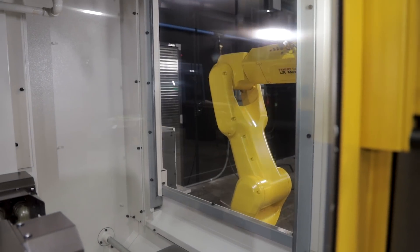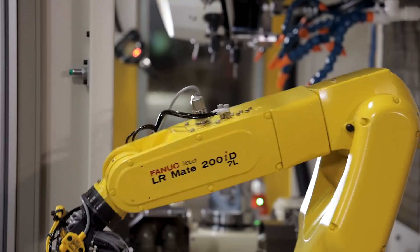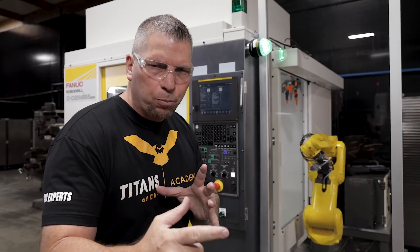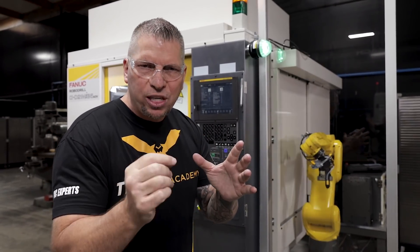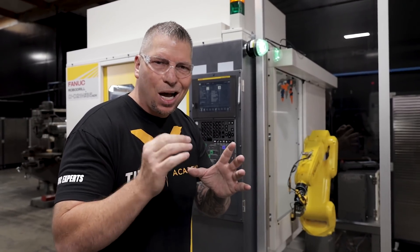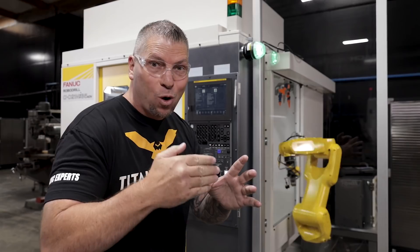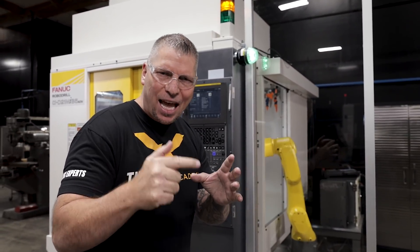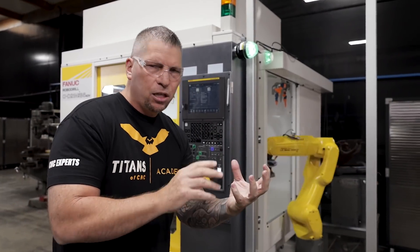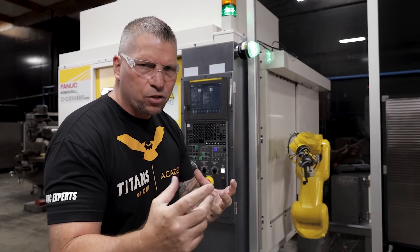Now, back to the FANUC robo drill. This thing is small but it is mighty. The robo drill actually moves faster than the robot — we're talking 24,000 RPMs, 1.3 seconds chip to chip, rapids at 2,100 inches per minute, and a feed rate of 1,182 inches per minute. This thing is incredibly fast.